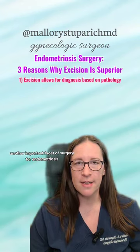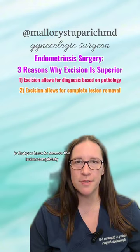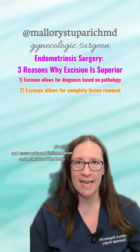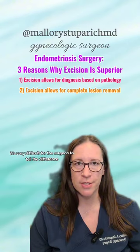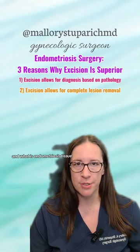Another important facet of surgery for endometriosis is that you have to remove the lesion completely so that it can't continue to wreak havoc and cause pain and inflammation on the inside of the body. When you burn the lesion, it's very difficult for the surgeon to tell the difference between what is burned tissue and what is endometriosis tissue.